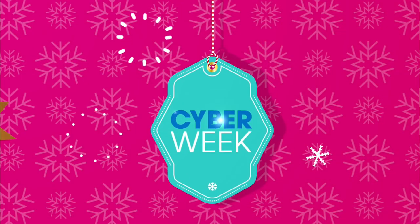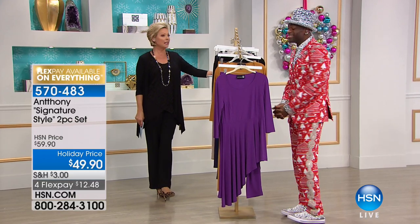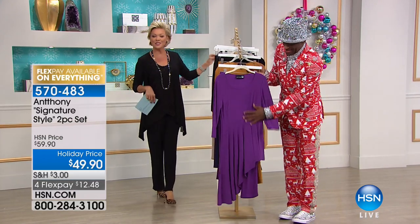It's my favorite set of the year and I had to wait until the last show to bring it. Beautiful, isn't it gorgeous? It's so awesome, I can see why you love it. I love it. It's a two-piece set called Signature Style.